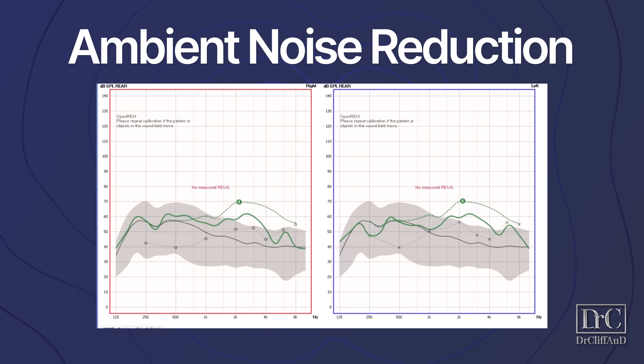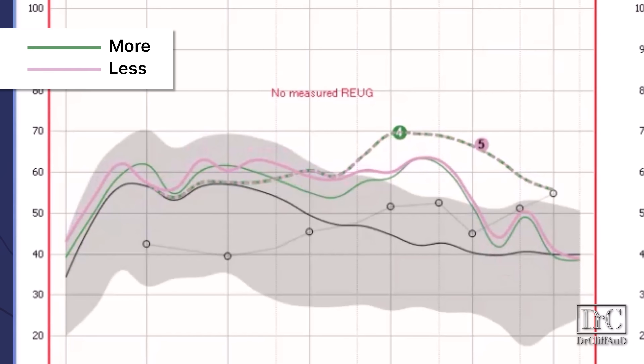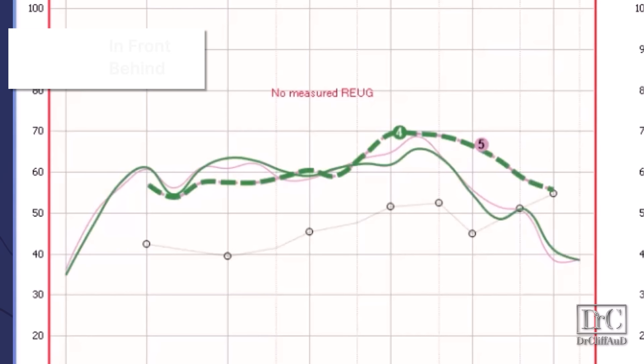I also wanted to see if the ambient noise reduction settings would have any impact on amplification levels despite no ambient noise being present. Comparing the 'more' setting in green and the 'less' setting in pink, there is an approximate 2-decibel difference between these two settings even without noise present. When measuring conversation boost, comparing measures taken facing the speaker versus facing away, there's no real consistency in what the feature is actually doing — however, there is a slight subjective perception of speech being louder when in front of you.